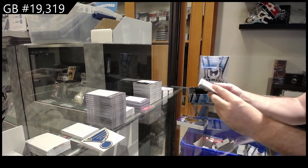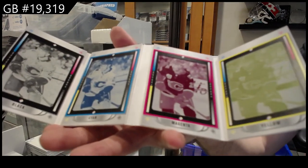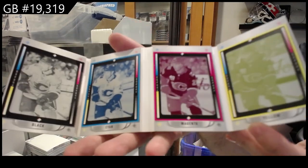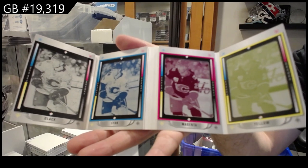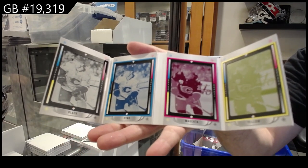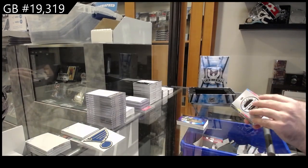One of one booklet for the Calgary Flames — Dillon Dube. There's something called a volume button — you are able to turn it down. Dube, one of one printing plate, first one of these that I have gotten so far this year.